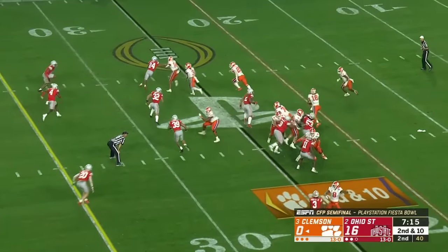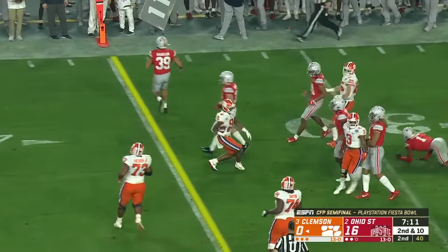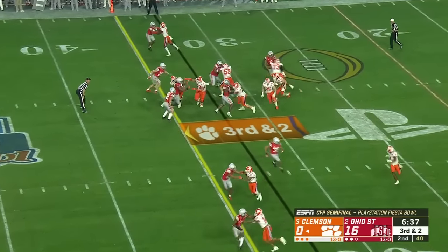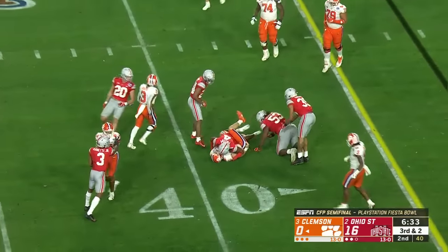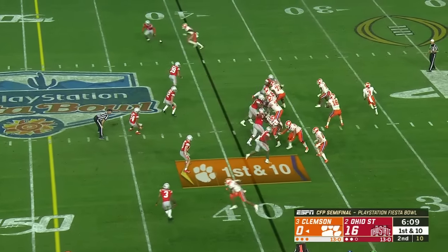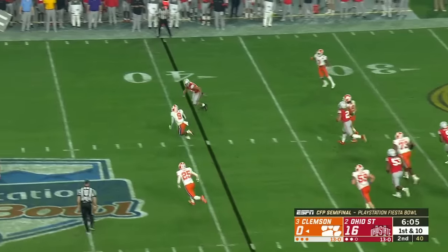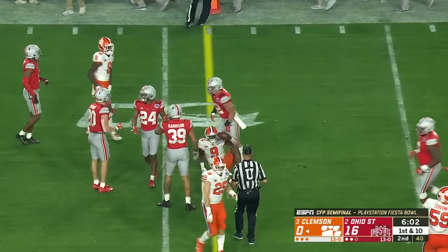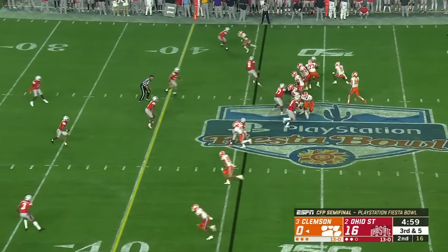The line is trying to deal with Chase Young and his aggressive defense. Etienne on the pitch — quick burst. Lawrence will keep it, makes a man miss, takes a big shot — you've got to pay a price. Play action on first down, Lawrence rolling, flips it to Etienne, who spins for first down yardage again right near midfield.